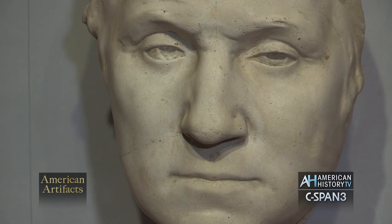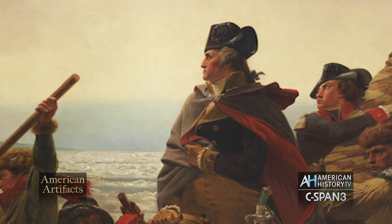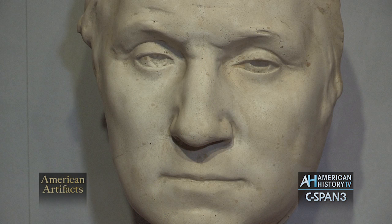This one was made for the artist Emanuel Leutze, who painted the famous Washington Crossing the Delaware painting in the 19th century. So it has a really interesting art connection to the Revolution, and you are looking at what Washington actually looked like, because the life mask was taken from his face.